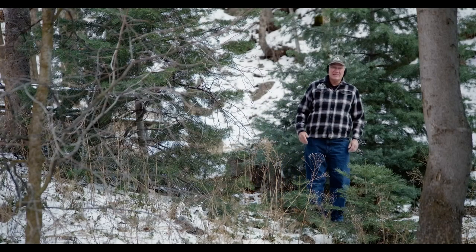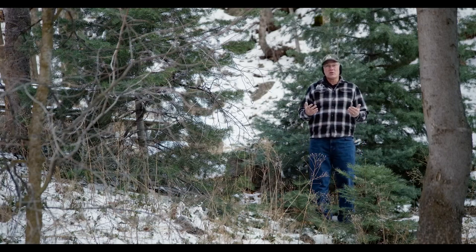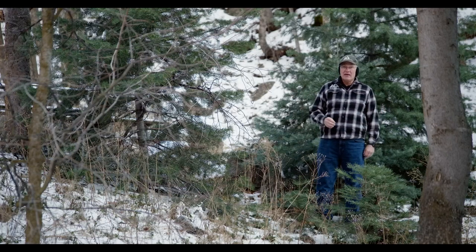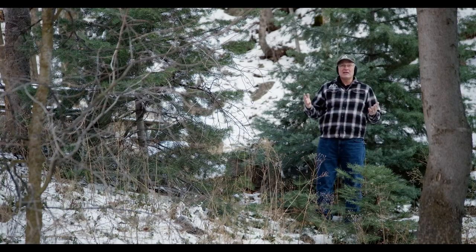Welcome back to Outdoor Skills Made Easy. Today we want to talk about what we call situational awareness — basically paying attention to the little things that are happening while you're in the outdoors. It could be the little treasures of observation that we see, or it could be big things that help keep us safe. Let me show you what I mean.